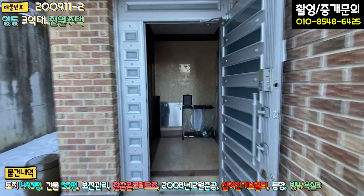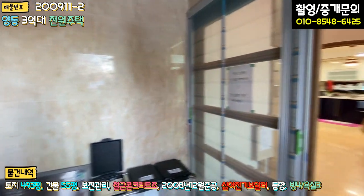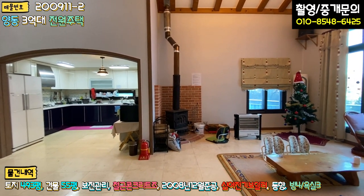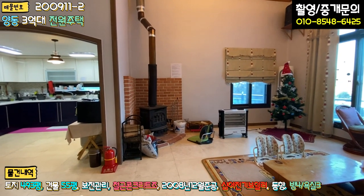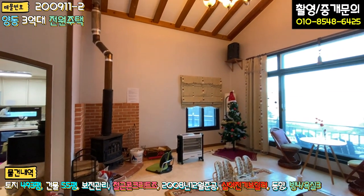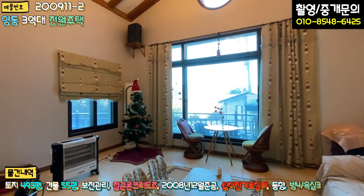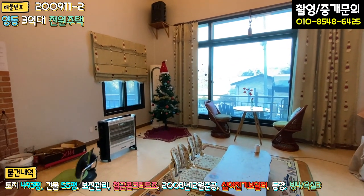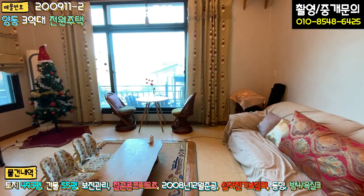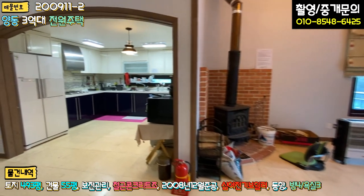현관으로 들어가시면 타일 마감이 돼 있고, 좌측에 신발장이 있으며 벽면도 다 타일입니다. 우측에 중문이 있습니다. 살짝 오래된 인테리어 느낌이 나고요. 들어가시면 바로 벽난로가 보이고, 거실은 층고가 굉장히 높습니다. 2층까지 층고를 쭉 빼셔서 메인 조명과 창이 빠져있고, 크리스마스 트리도 있습니다. 밤에 파티하기에 굉장히 아늑하고 예쁜 공간이 연출될 것 같습니다.